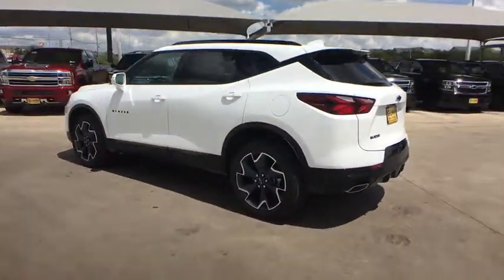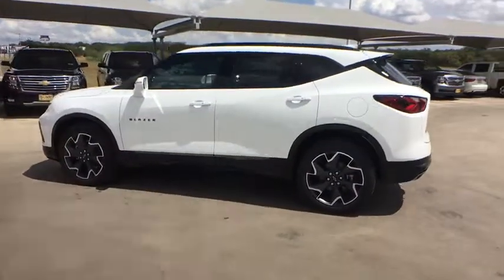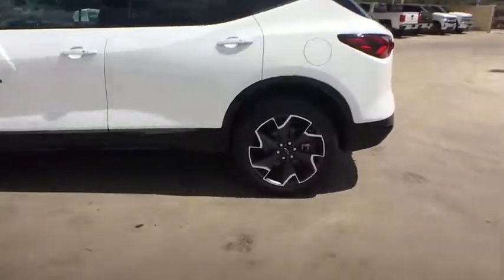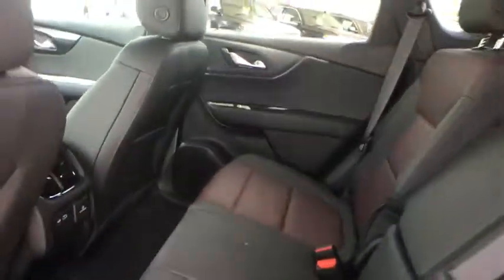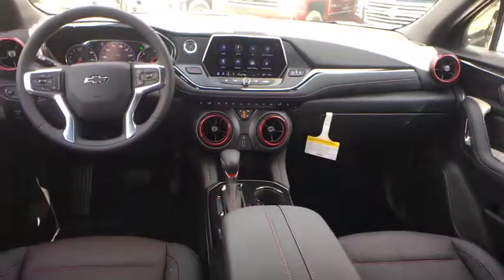Power liftgate, anti-lock braking system, backup camera, keyless entry, navigation system, remote engine start, power passenger seat, stability control, traction control, Bluetooth, leather-wrapped steering wheel, adjustable steering wheel, cruise control.